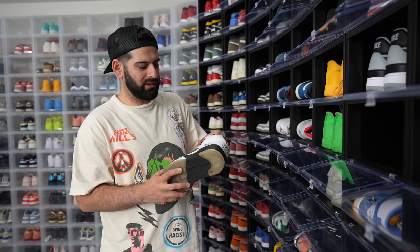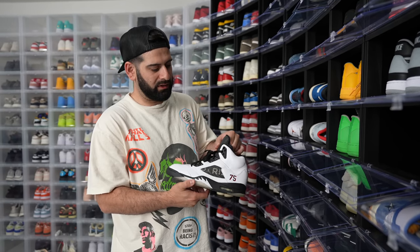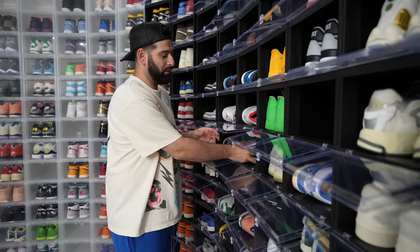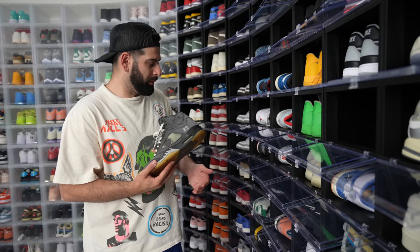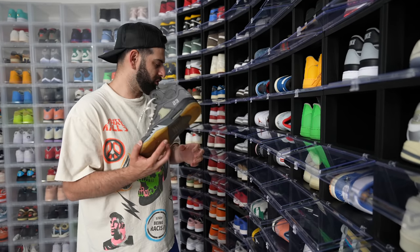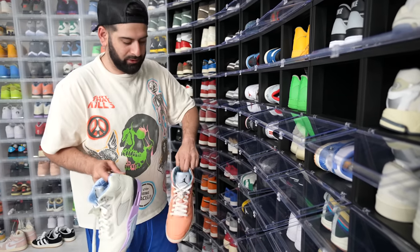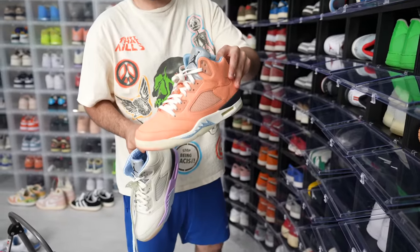PSG 5s — these were actually sent to me by Jordan Brand. This is the Friends and Family white colorway that did not release. I love these, they're so sick. Off-White 5s — oh my God, this shoe right here is probably one of my top 15 sneakers in my collection. And then we got both Calids — we got the Sail and we got the Crimson. A lot of people like the Sail more because it's more limited, but I think the Crimson is a banger.